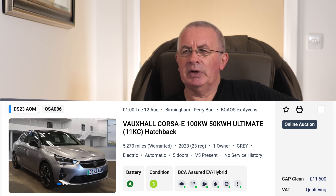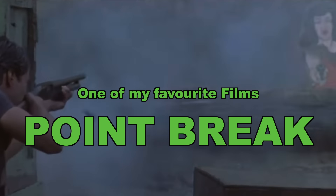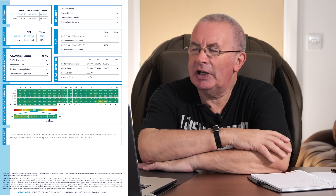Vauxhall Corsa — 5,270 miles, 2023 plate, one owner, registered 31st May 2023, so two years and two months old. Battery: 100 percent — and the on-board reading shows 103 percent. So we have a vehicle score of 100 percent and an on-board battery state of health of 103 percent.